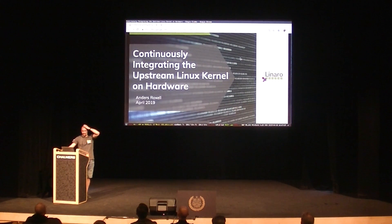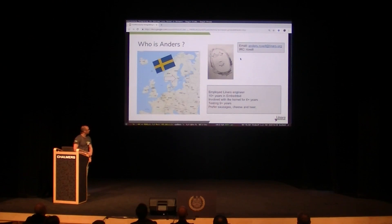Thank you for being here and being awake. Hopefully you will be awake after this presentation as well. To entice you to stay awake, I can mention that this presentation has been partly made by child labour — well, he's my son, and I did most of the work. So, according to my son, that's how I look like, and I'm employed by Linaro.